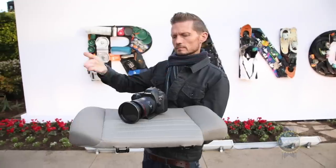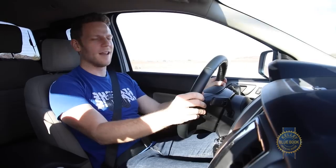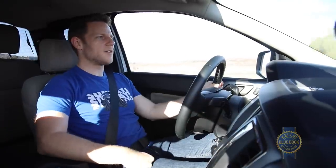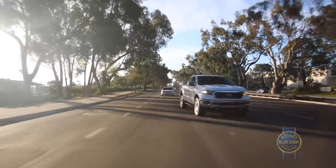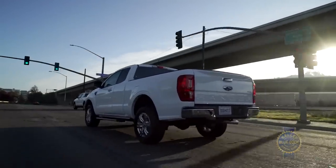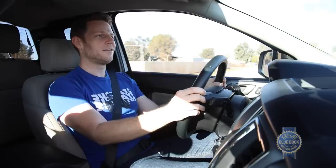With roughly half of the video gone, we should probably talk about how the Ranger drives. From the driver's seat there's a lot of glass, making it easy to see out and giving you a good sense of the Ranger's dimensions. Among pickup trucks, this is one of the most manageable ones you can drive. With its independent front and live axle leaf spring rear suspension, the Ford Ranger drives like a truck.